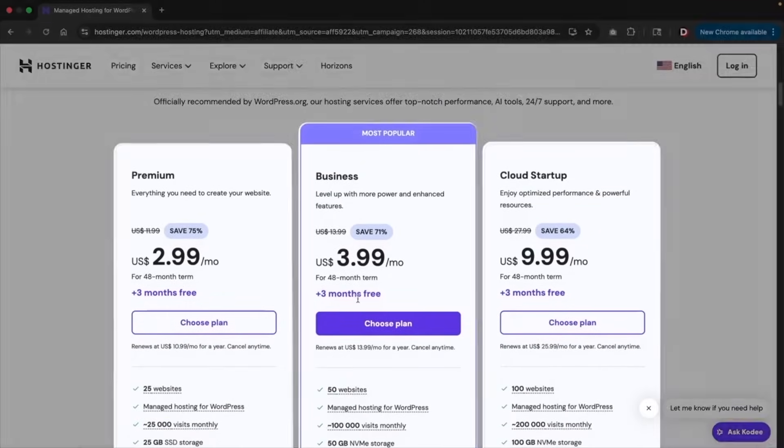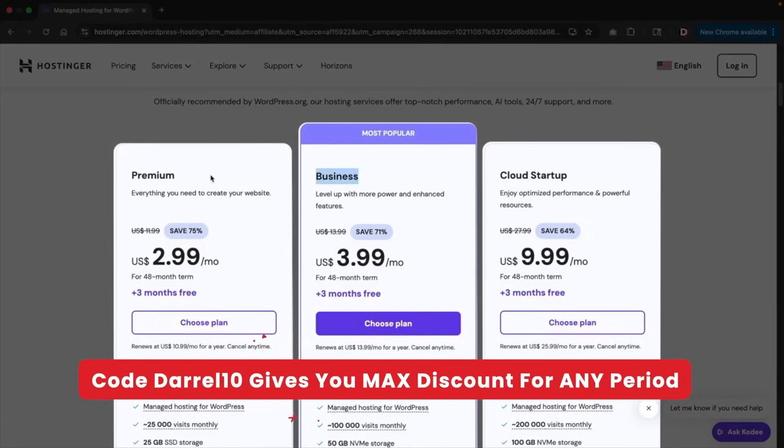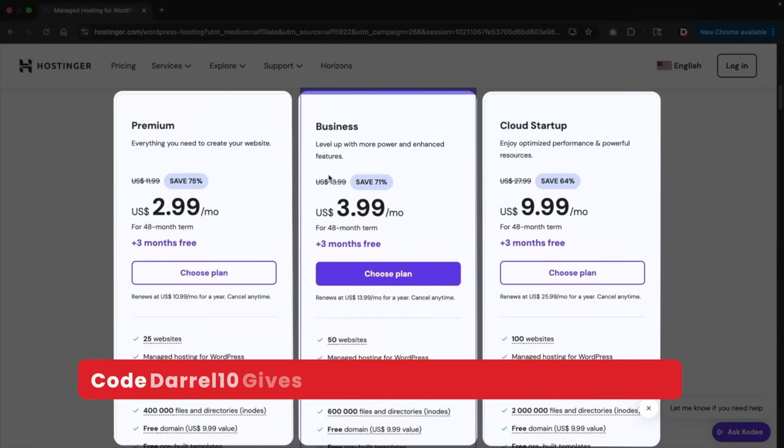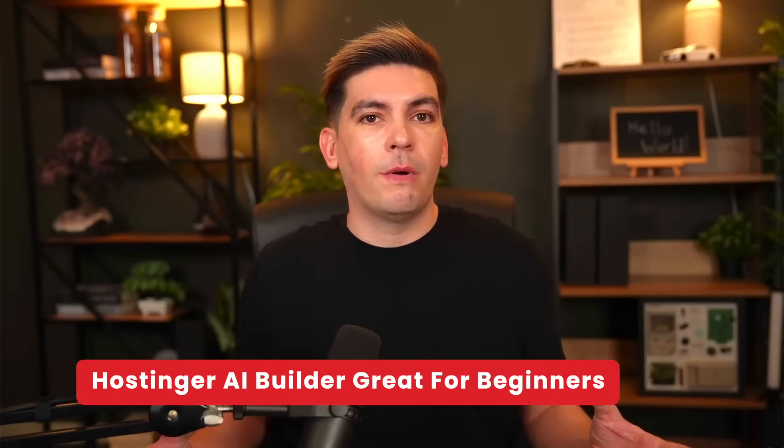In order to use the AI tool for Hostinger, you'll need to purchase the premium plan, but that's only $3 a month and you can generate up to 25 AI-generated websites. Our coupon code Daryl10 will give you an additional 10% off any of the hosting plans. I would use the Hostinger builder if you're looking to build a simple website, an e-commerce website, or a website that allows appointments.